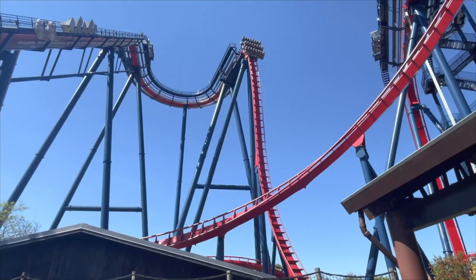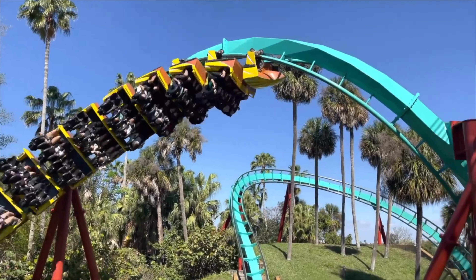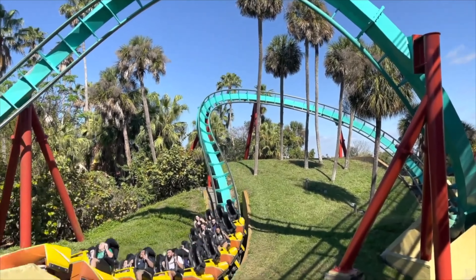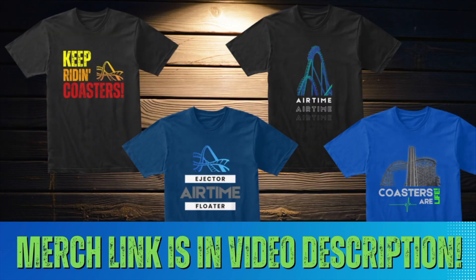What should you be wearing while visiting Busch Gardens Tampa? It's always a good idea to wear light clothing, comfortable shoes, and a hat. I also recommend bringing some sunscreen. And if you're wondering what I wear at the parks, check out my collection of affordable coaster merch that I designed myself.